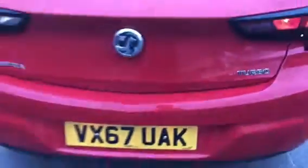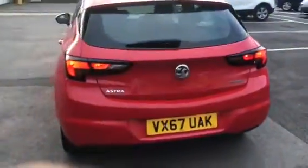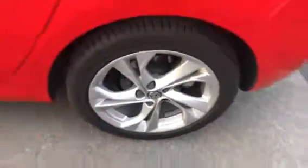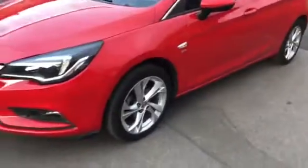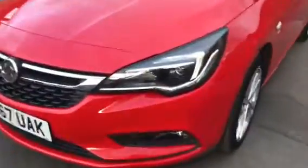It comes with rear and front parking sensors, 17 inch alloys, it's a 5 door, body coloured door mirrors, and it comes with fog lights.